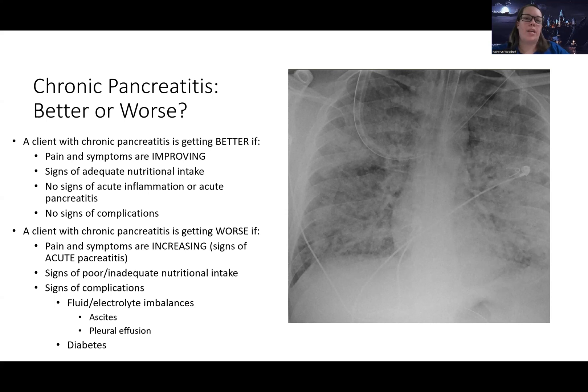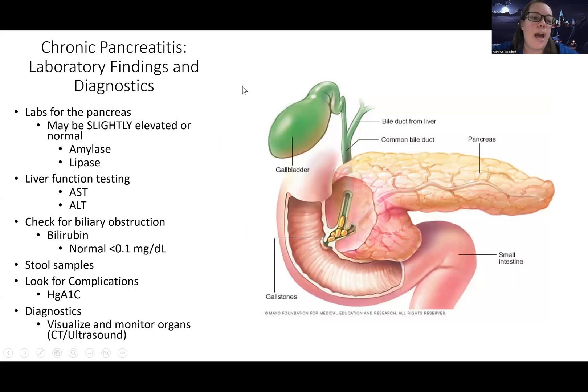Goals of care for chronic pancreatitis: we want pain and symptoms improving, adequate nutrition, no signs of acute inflammation or acute pancreatitis flare, and no complications. The major complications to watch for include fluid and electrolyte imbalances, ascites or third-spacing into the abdomen, pleural effusion — so there can be a lung-related issue, just not ARDS — and development of diabetes.